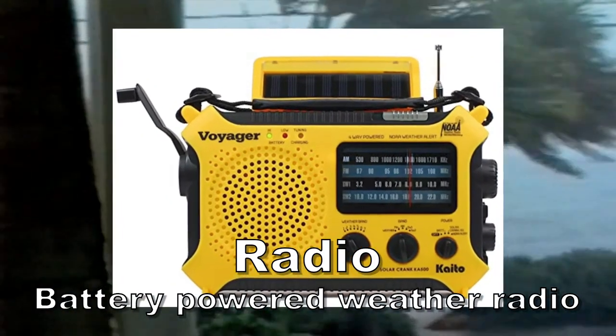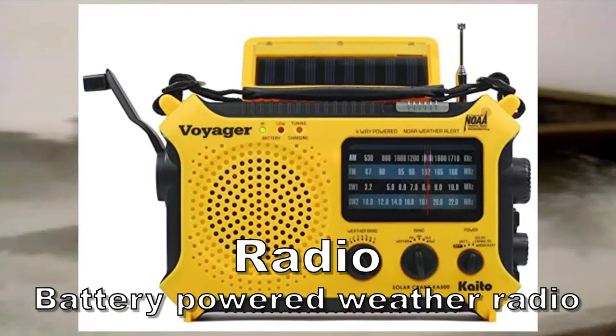Radio. FEMA suggests a hand-crank radio with weather service channels. One thing to remember: I read a review of one that could also charge a phone, but to bring the battery from zero to full charge took cranking for eight hours at two cranks per second — that's a lot of work. I also suggest looking at solar batteries. You need at least an AM/FM radio. Weather service is a nice option, but unless you know how to use it, you'll get more information out of your local AM and FM talk radio stations.